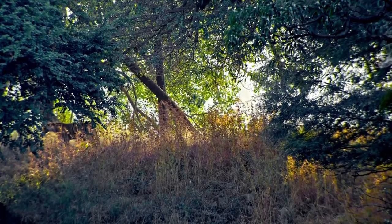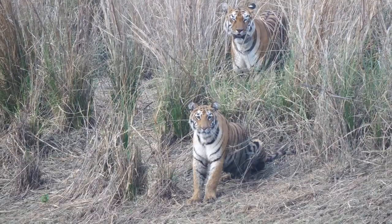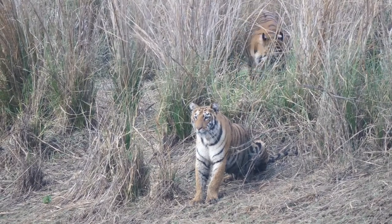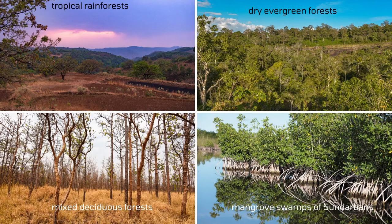Tigers make homes in habitats that are abundant in dense vegetation and water. They prefer vegetation because it provides them sufficient cover. Besides, the stripes on the tiger's coat allow it to hide in tall grass. In northern India and Nepal, tigers rely on tropical riverine forests with tall grasslands, including dry evergreen forests, mixed deciduous forests, and the mangrove swamps of the Sundarbans.